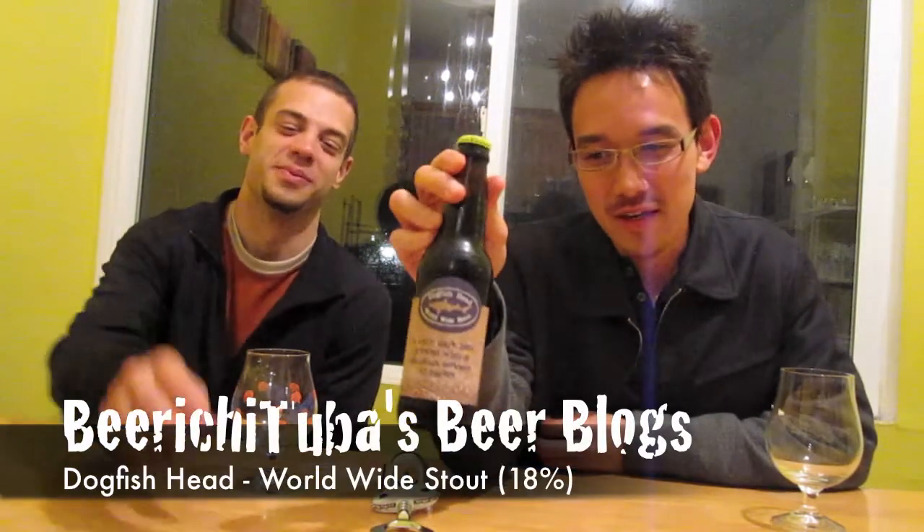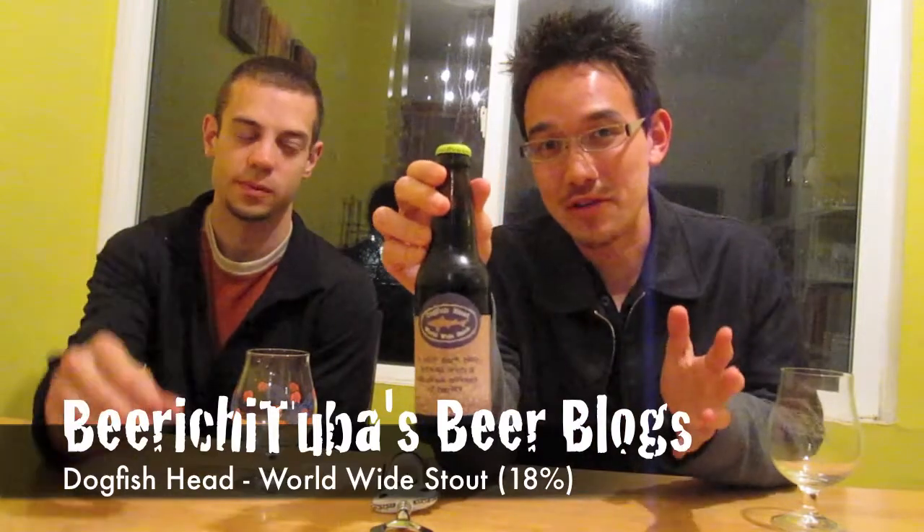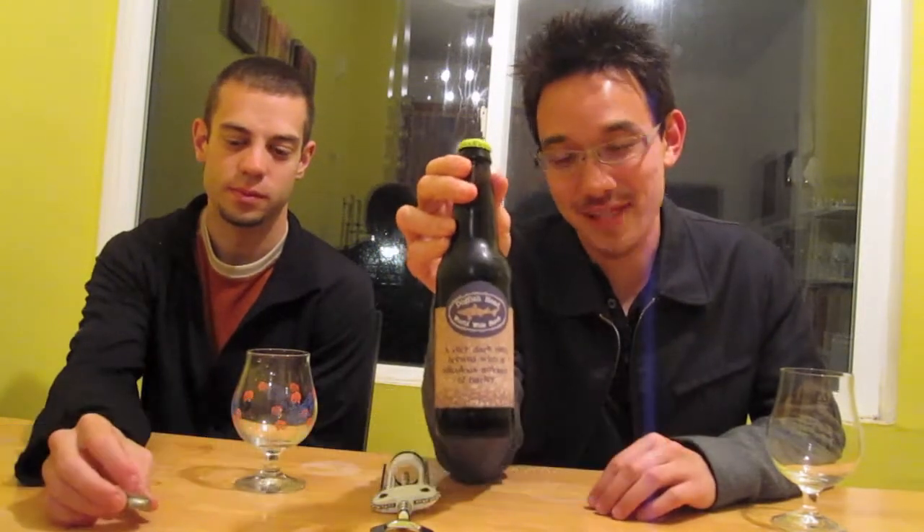What do we have here, Winton? What we have here is Dogfish Head's Worldwide Stout. For a lot of you, you know it because it's this huge, extreme imperial stout that's 18%. Yes, you heard me, 18%. It's crazy. It does have a really cool bottle cap.